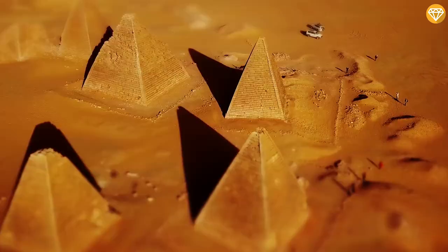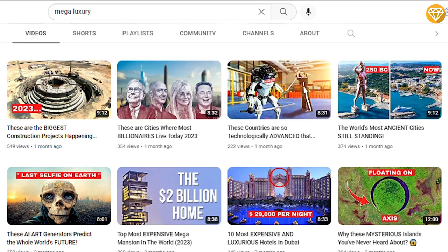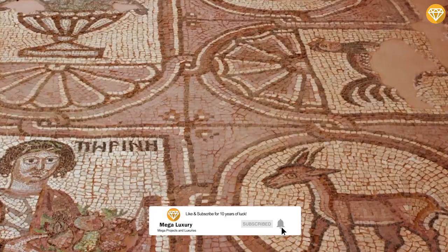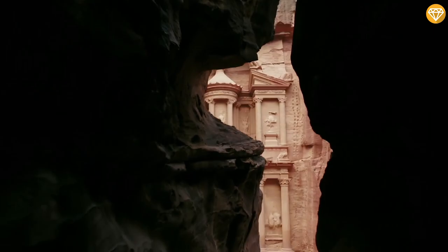Well, we hope you enjoyed the video. If you did, I'm sure you're going to love our video about the world's 10 most amazing ancient cities still standing on our channel. Make sure to click the subscribe button for future notifications and never miss amazing videos like this. Thank you for watching and we'll see you guys in the next video. Till then, stay tuned.